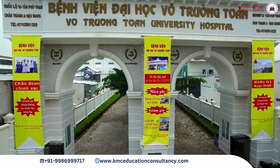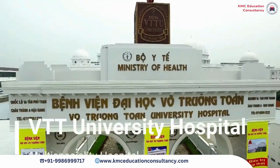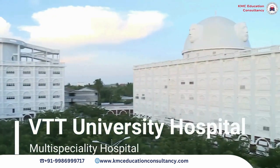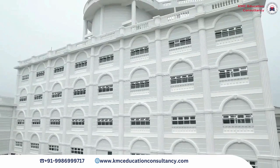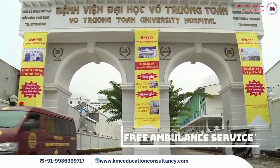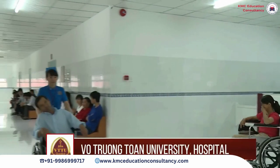Votruong Tone University Hospital is located on Highway 1A with a total area of 21,600 square meters. It consists of 450 beds. In VDDU Hospital, there are medical examination, treatment and operation, scientific research and knowledge transfer, as well as the provision of high technical services in medicine and pharmacy.